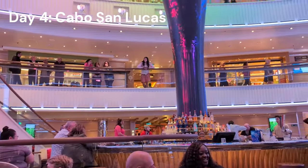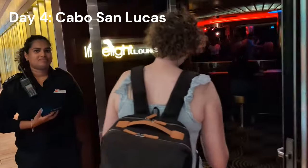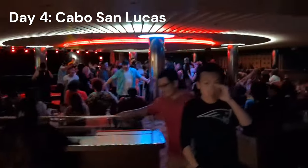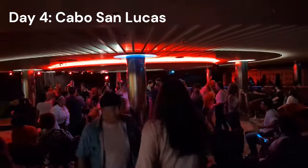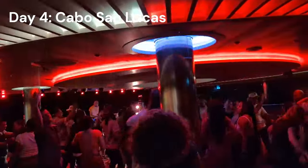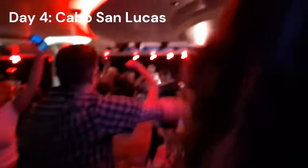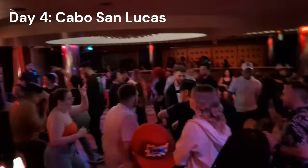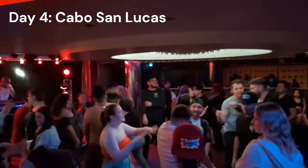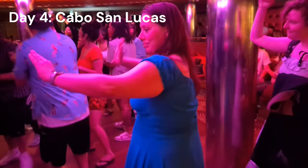Afterwards we headed back to listen to the Iliad Strings in the atrium, then ran into our pals Maddie and Brandon from Canada — two of the nicest people we've ever met. They took us to the nightclub. We are way too old for the nightclub, but that place was jamming. Just know the bar inside is a pop-up, not fully stocked or staffed, and the line for drinks can be huge. I recommend grabbing a drink elsewhere and taking it in with you.